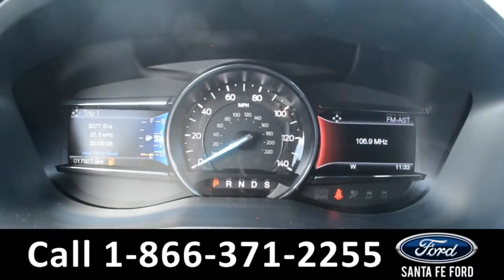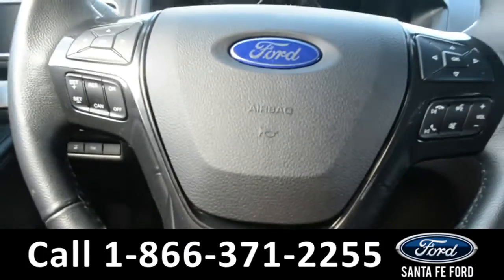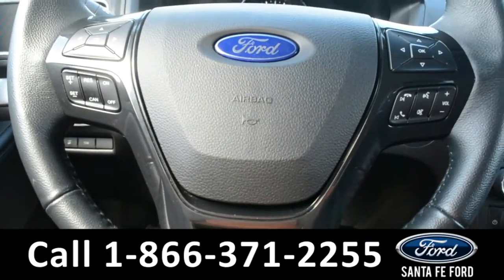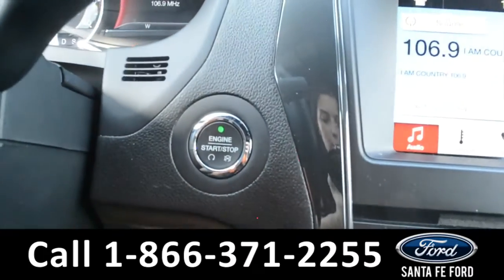Here's a look at the dashboard where there's a digital compass and outside temperature display. The steering wheel has cruise control, Bluetooth, and media functions, and this vehicle is a push to start.